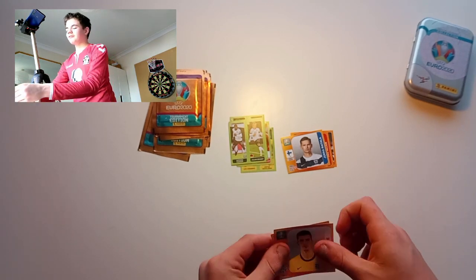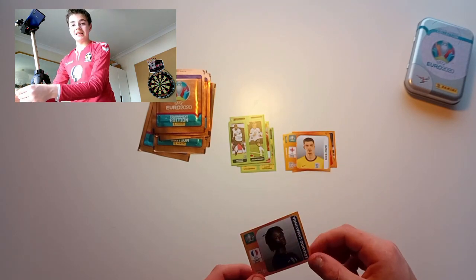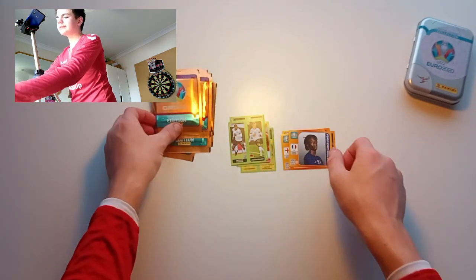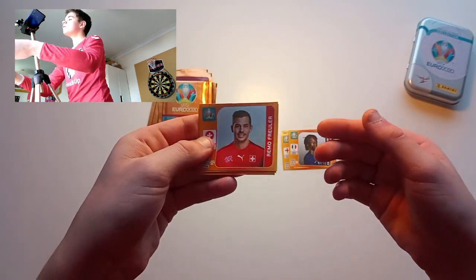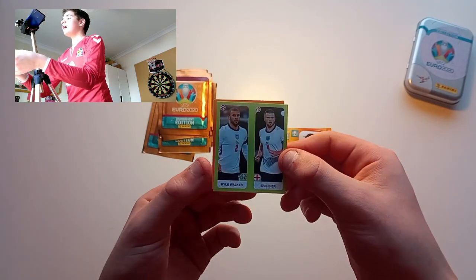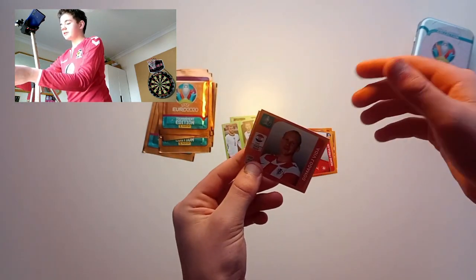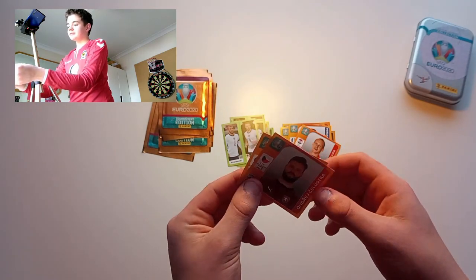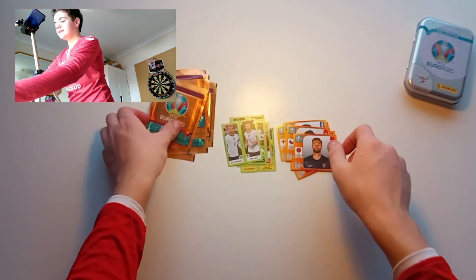We've got Nick Pope — he will probably be the number one keeper, well we're hoping. We don't want Jordan Pickford, who demolished Van Dijk injury-wise. Then we've got Kevin de Bruyne — got like two swaps of him. We've got Wheeler, and another England duo of Kyle Walker and Eric Dier.